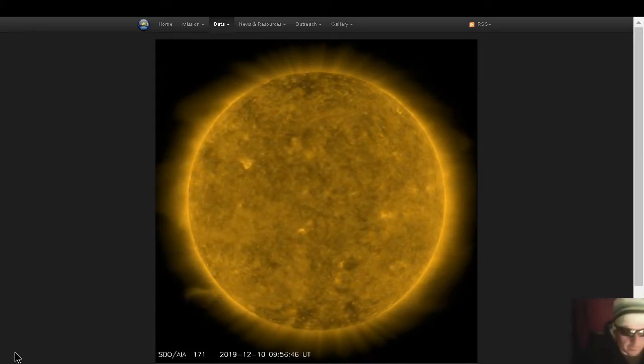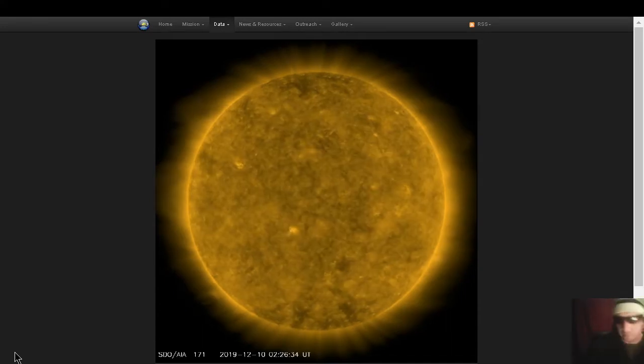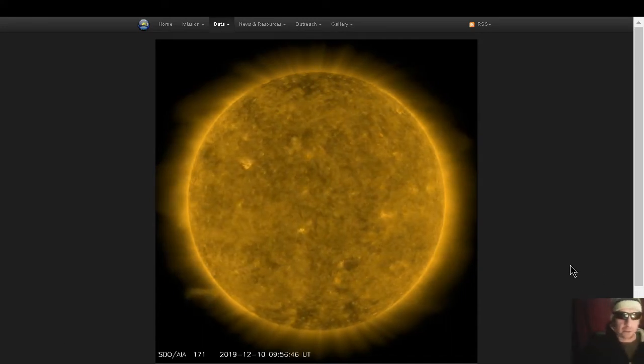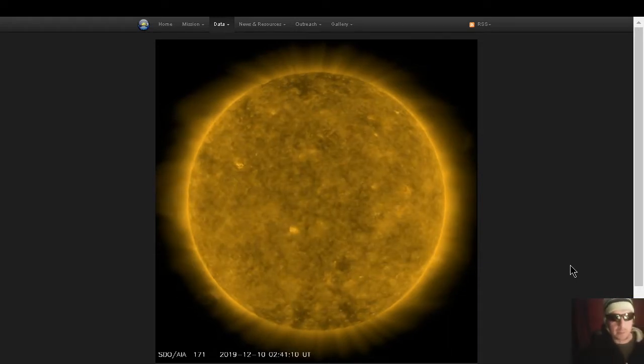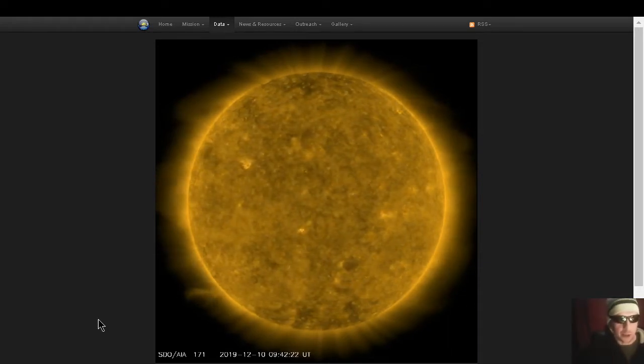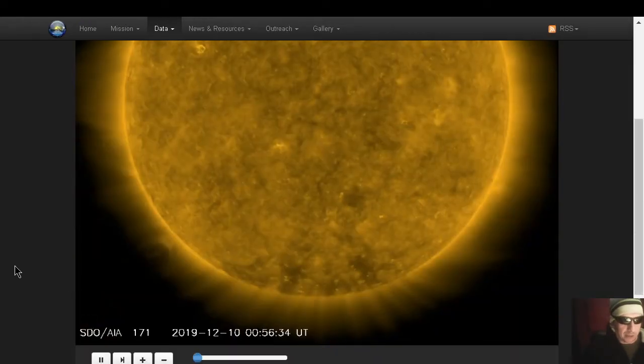We are back for more of the live space weather broadcasts, doing strictly space weather on this one. This is not a space weather plus. Looking at the sun on 171 angstroms, we see a giant filament erupting as we make the video.